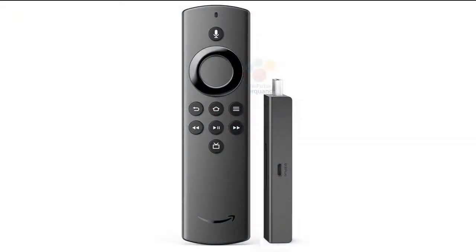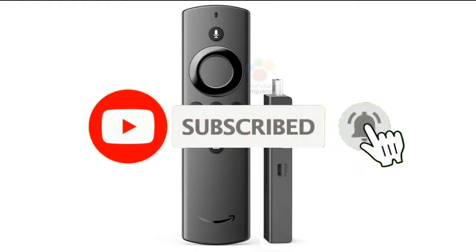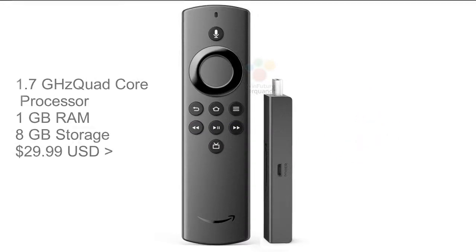Greetings Teamers! Today we bring you a great review about the latest Amazon Fire TV Stick. Before we get into it, please subscribe, hit the bell icon to get notifications, and don't forget to give us a like if you enjoy this video.